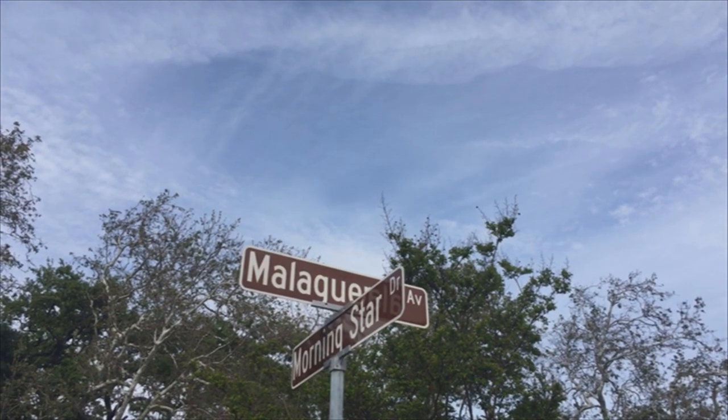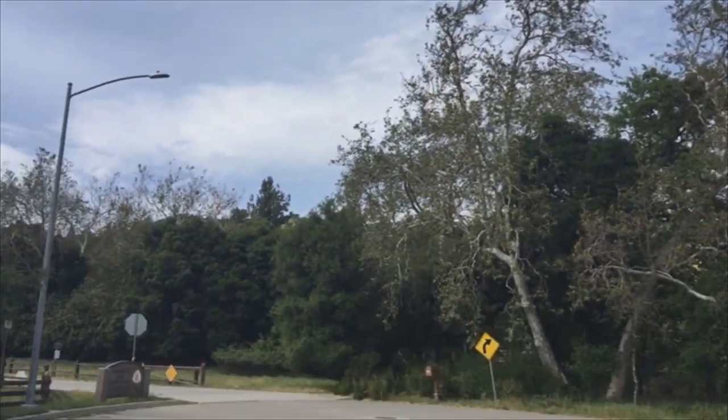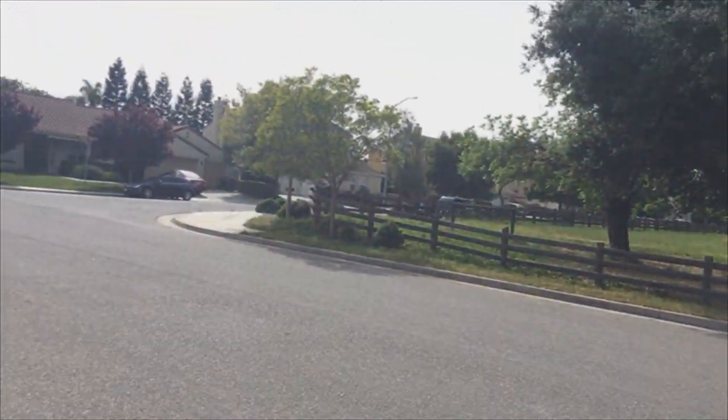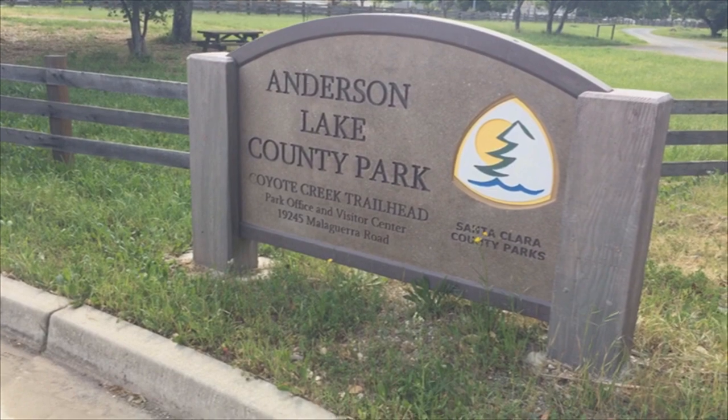Here's the corner of Malakira and Morningstar, and it's the Anderson Lake County Park. Right there on that corner is the start — or the end — of the Coyote Creek bike trail.